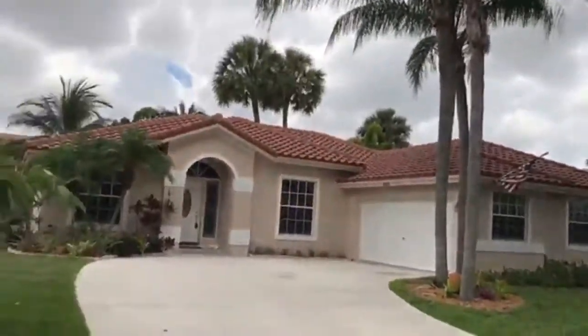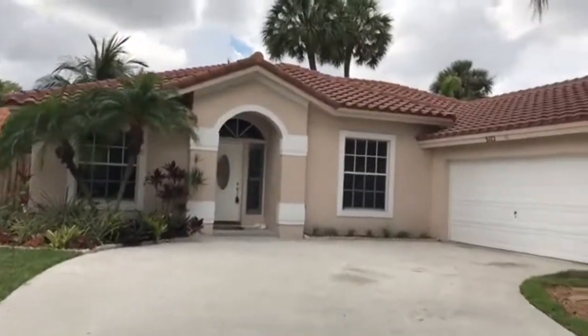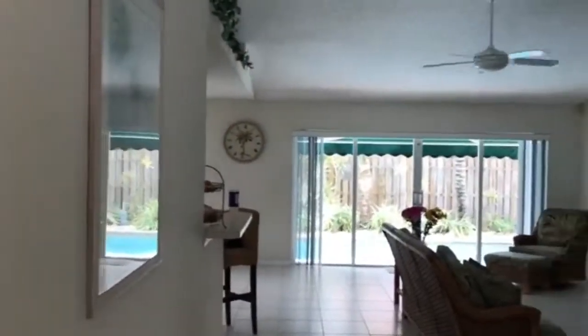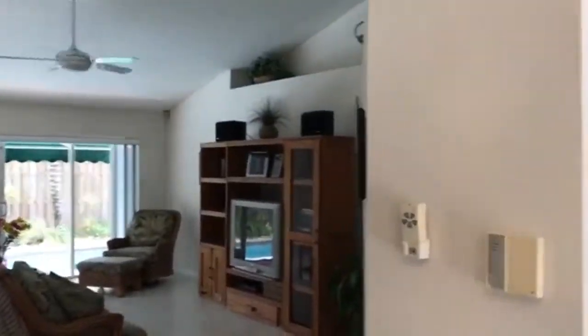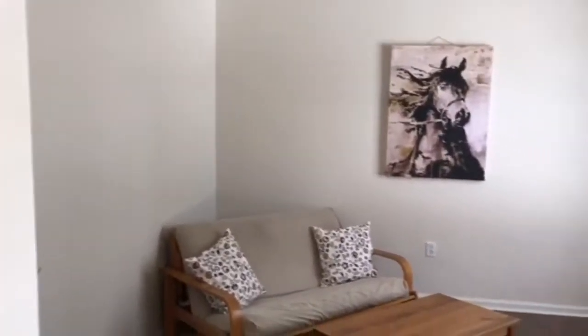Check out this newly listed stunning one-story side entry home that you'll fall in love with. It's move-in ready and in a quiet gated community. This beautiful three-bedroom, two-bath home has many attributes.